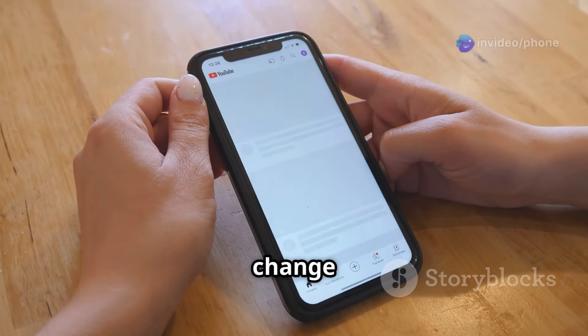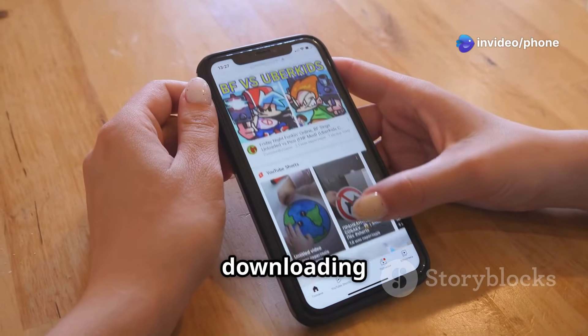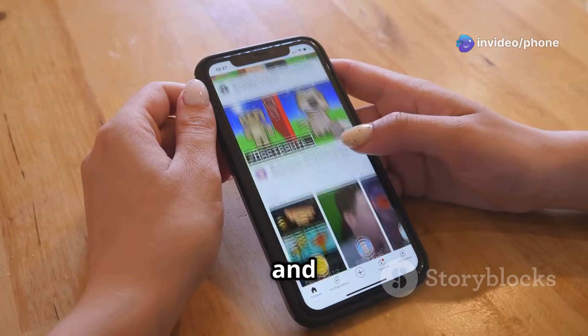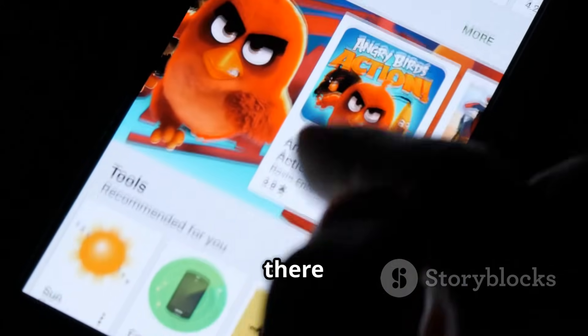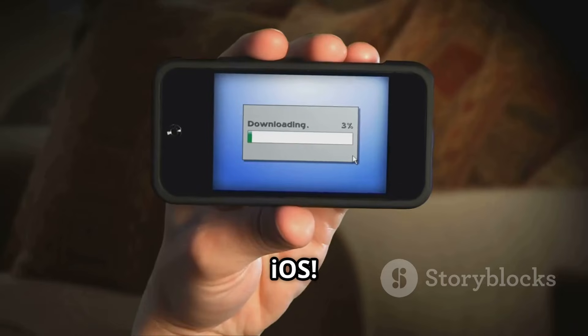Remember, app availability can change fast due to Apple's policies. Always prioritize your device's security by downloading apps from the official App Store and respect copyright laws. So there you have it — reliable, safe, and legal ways to download videos on iOS.